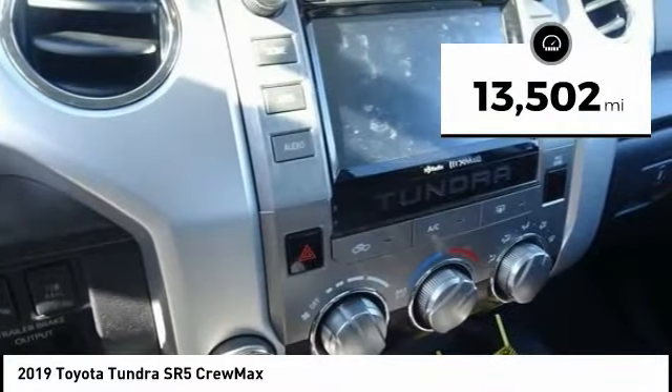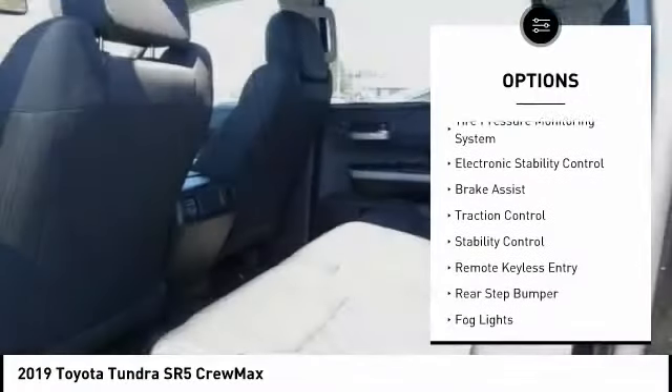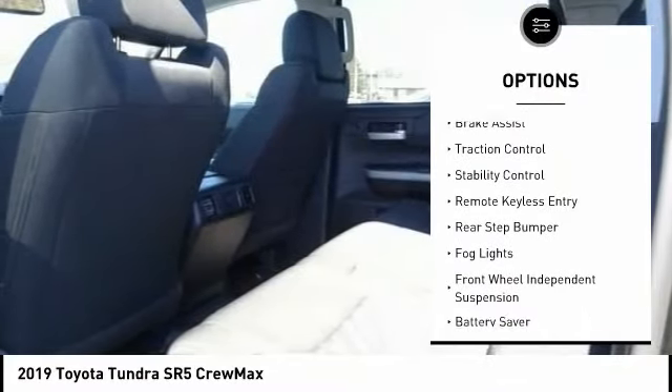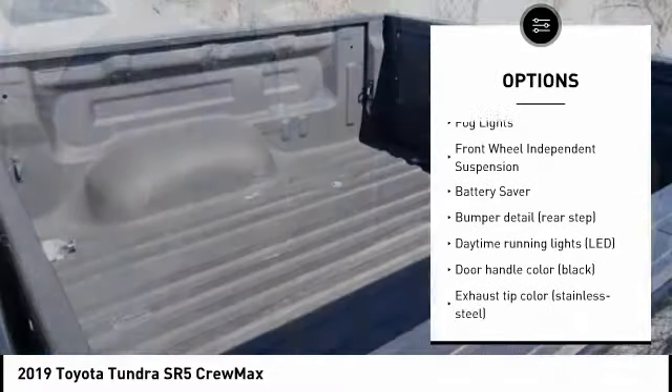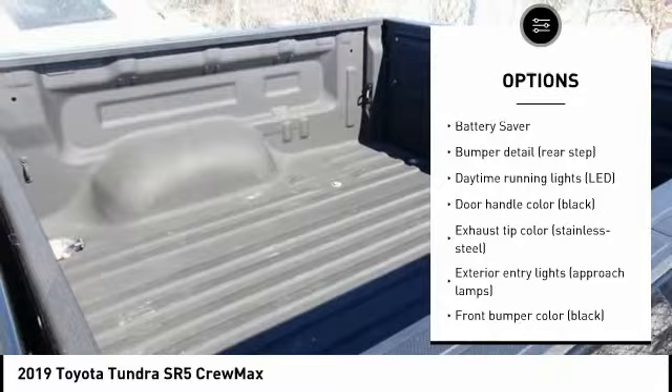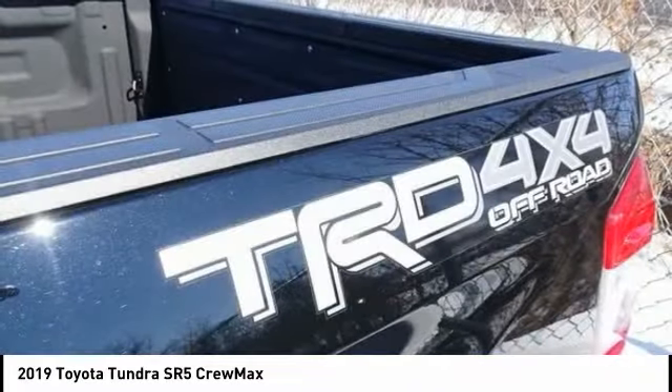This vehicle has less than 15,000 miles. Here are some of this vehicle's great options: tire pressure monitoring system, electronic stability control, brake assist, traction control, stability control, remote keyless entry, rear step bumper, fog lights, front wheel independent suspension, and battery saver.